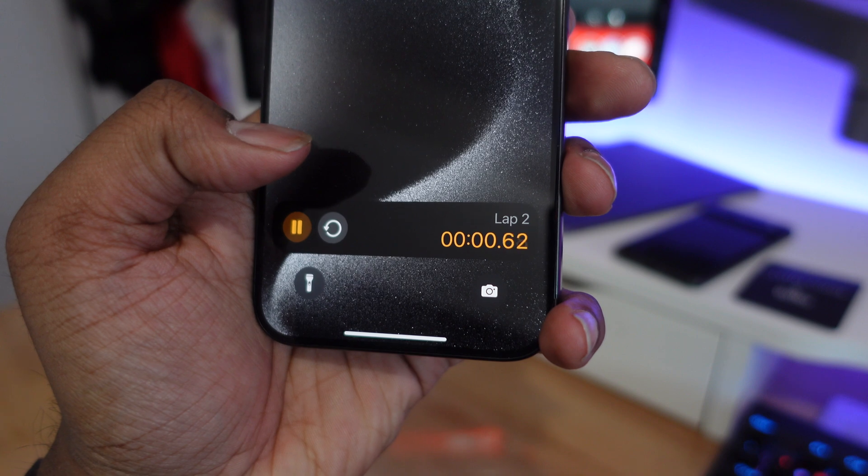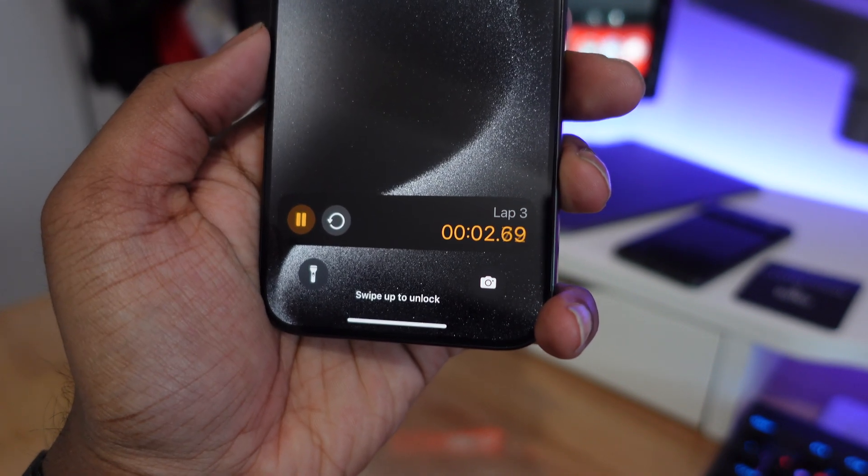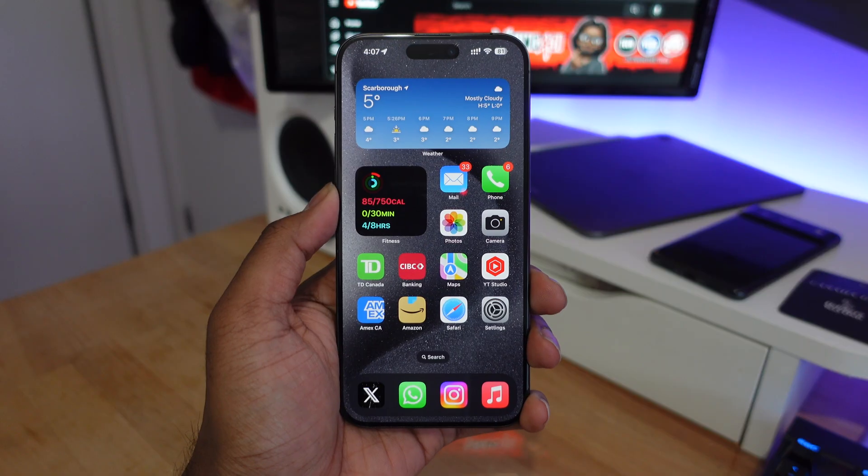You can control the stopwatch, pause it, and also add new laps. This feels like something that should have been included already, but it's finally coming in iOS 17.4.